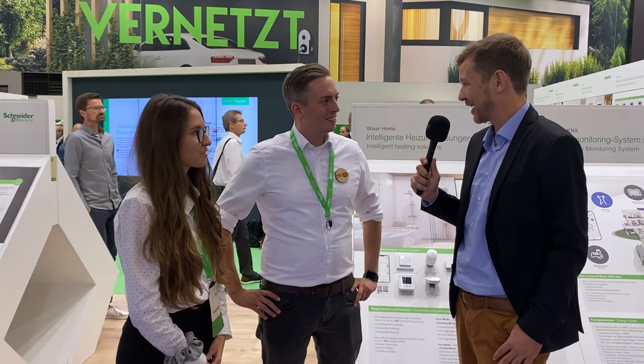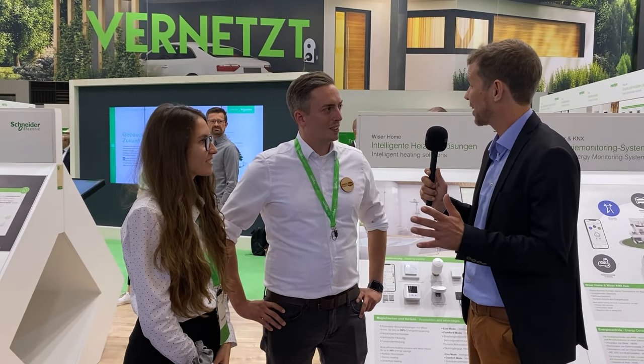Let's retrofit with Schneider. Thank you Jurgen, thank you Annika for all your answers and your time. We wish you great success at the show and see you at the next fair.